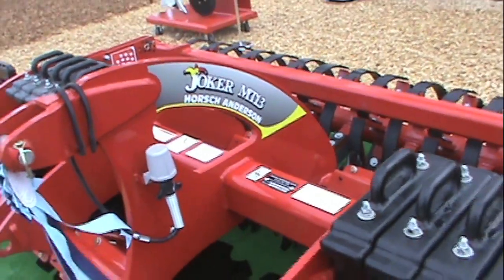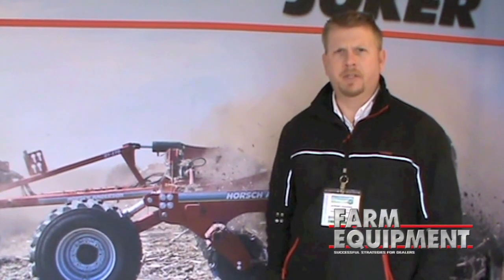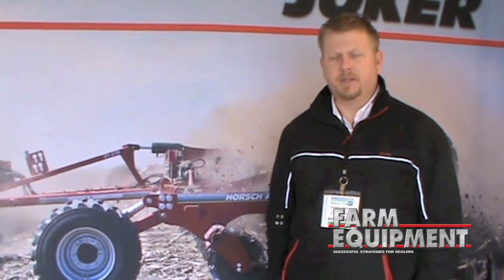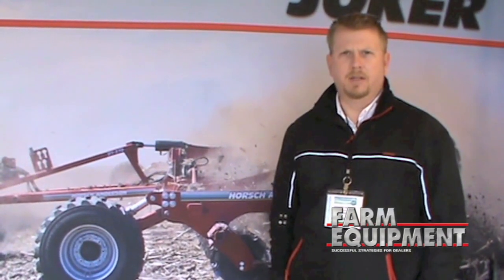Guys are starting to see some issues with the traditional vertical tillage that they've been doing with the cut-and-cover type machines, needing to have more blending of soil and residue for faster decomposition and just being able to do that at a faster speed. We continue to see that dynamic growing across the continent.